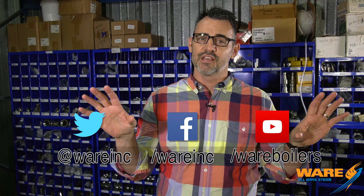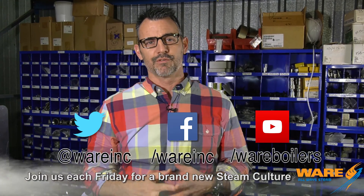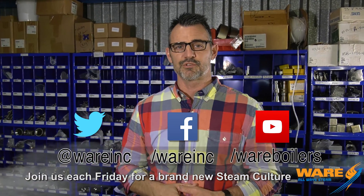Now, if you would like to learn more about this car, we'll put a link down in the description and you can get out on the worldwide interweb and find us. When you're out there, you've got to find us with some great content. We'll have something new for you again next week. I'll do a little homework for you and I will see you next week on Steam Culture with a new episode.